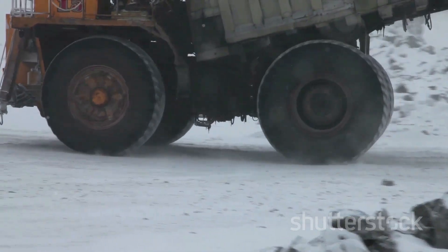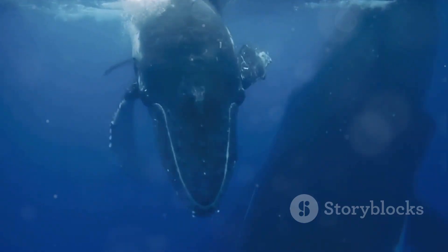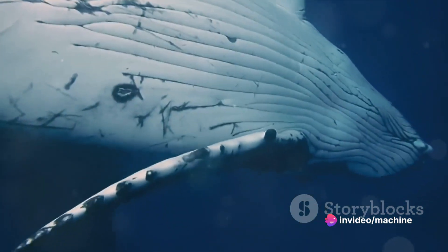It stretches over 58 feet in length, nearly 30 feet in width, and stands over 26 feet tall. That's longer than a blue whale, wider than a basketball court, and taller than a two-storey house.